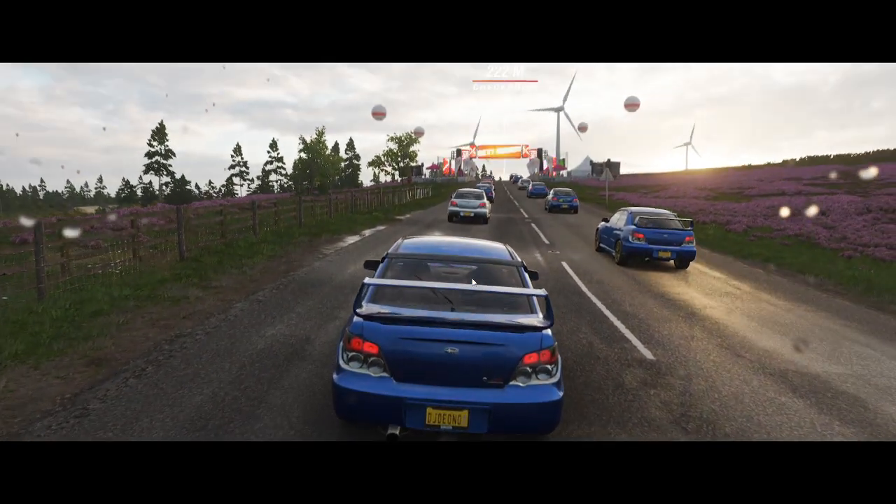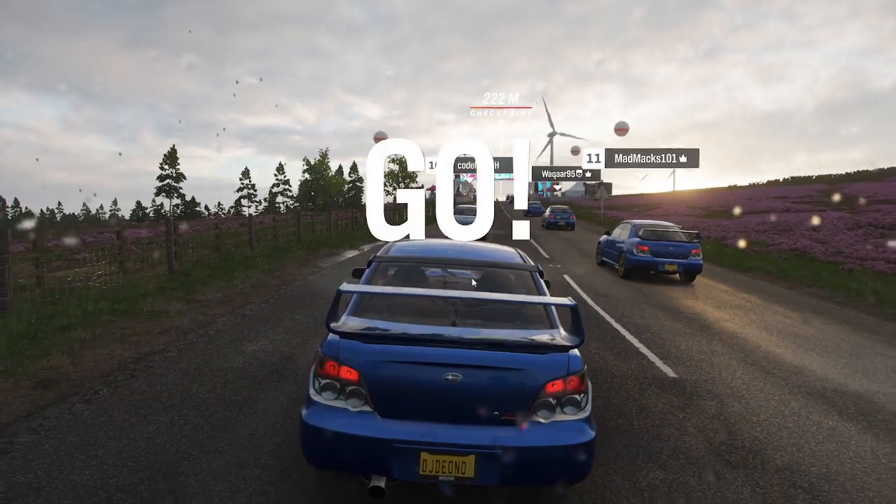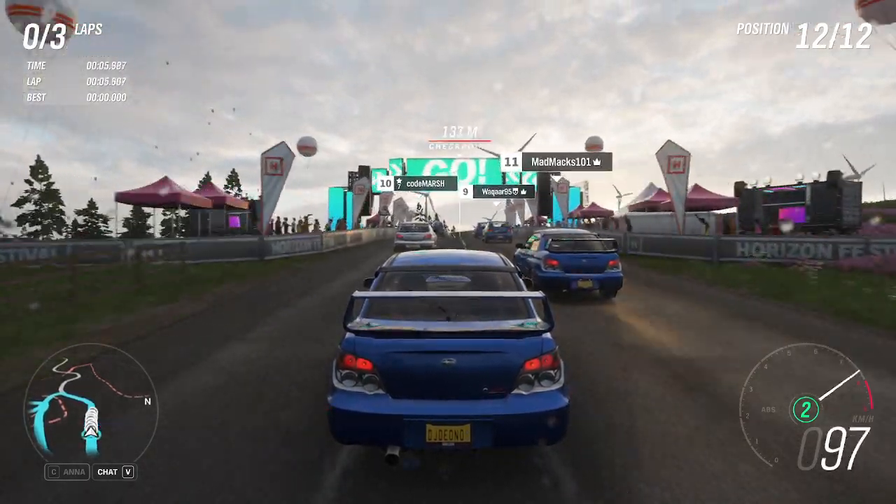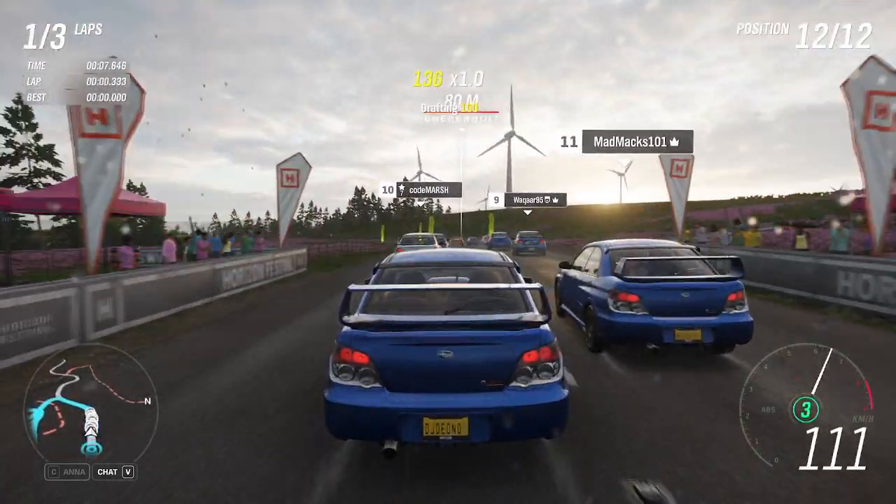That reminds me — I need to switch off streamer mode every time when I launch Forza. Will I ever learn?